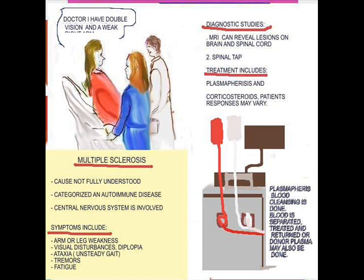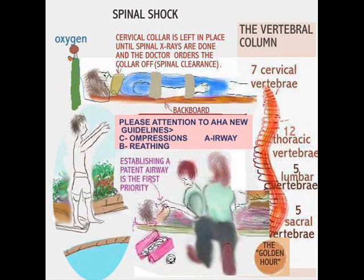Plasmapheresis involves a blood exchange where the plasma is removed, and sometimes it's not just put back after it's cleansed — you actually get a donor where the donor may exchange their own plasma for somebody else's in the treatment.